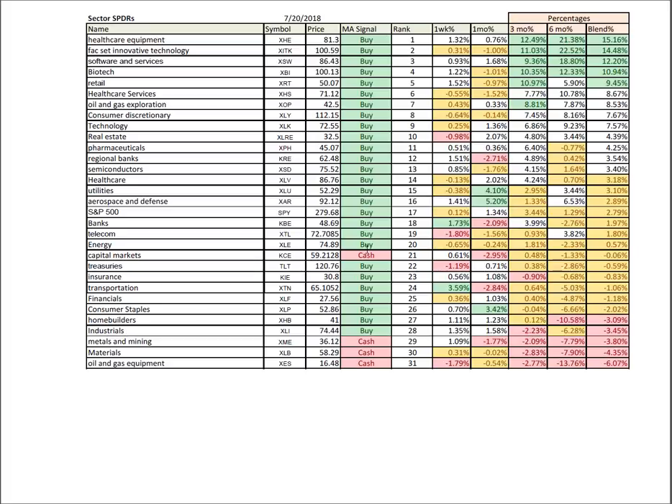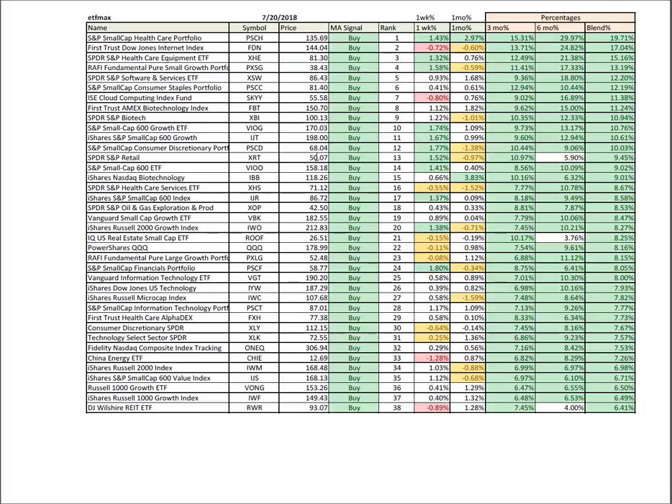In sector spiders, generally buy signals across the board except for some financials, metals, mining, and materials. Big strength was in banks and transportation this week along with health care. ETF Max looks at a population of about 500 liquid ETFs. Leading candidates: small caps, health care, technology, more health care. And the stack — all in small caps — is really continuing to do well.